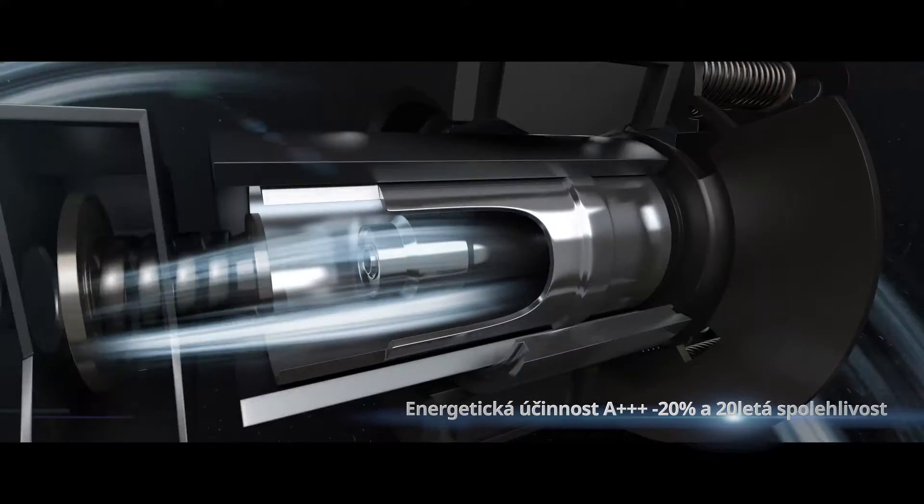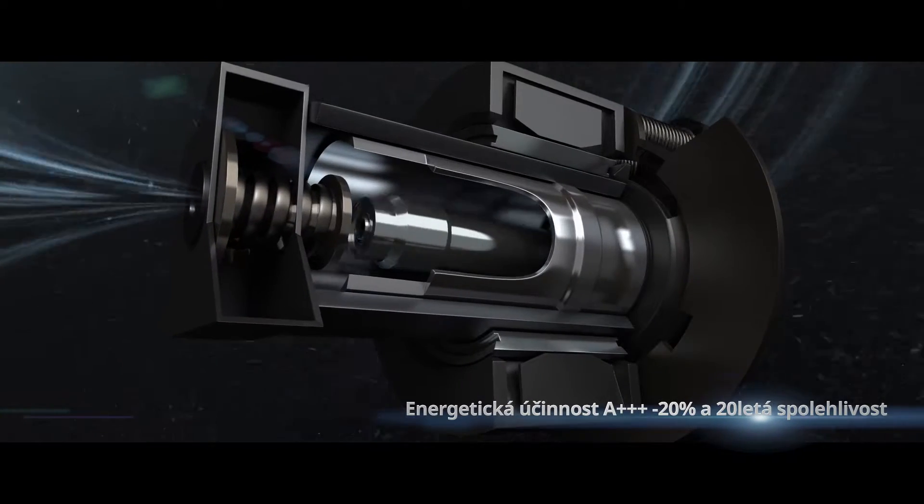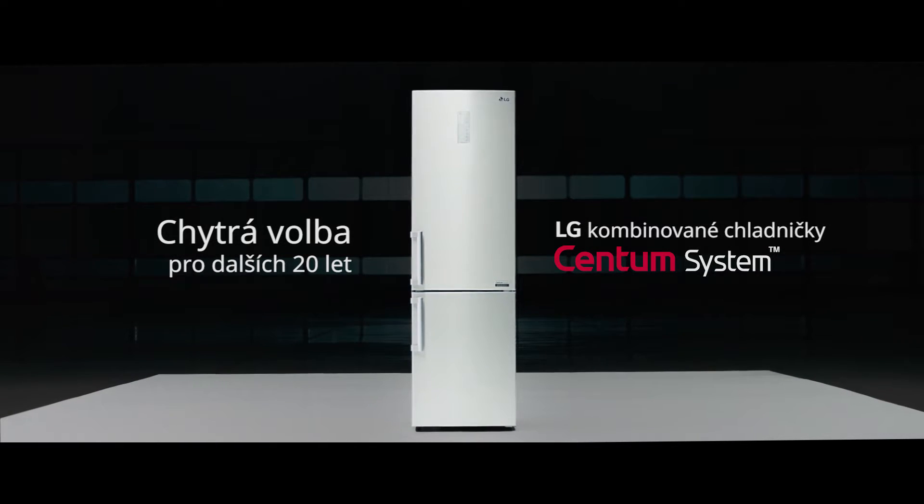A triple-plus minus 20% energy efficiency and 20-year reliability — a smart choice for the next 20 years. LG Centum System.